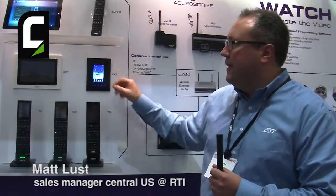Much like the T3X, the KX3 features a built-in IP camera as well as microphone for video intercom support. With that, I'd like to conclude. Thank you very much.